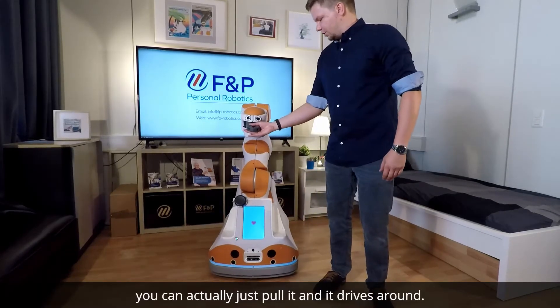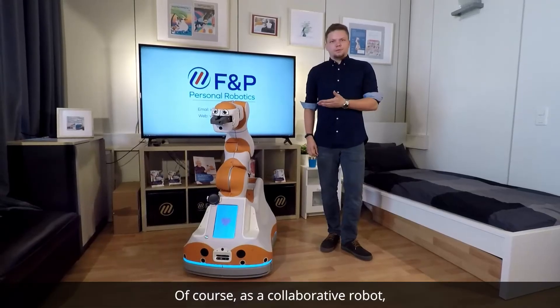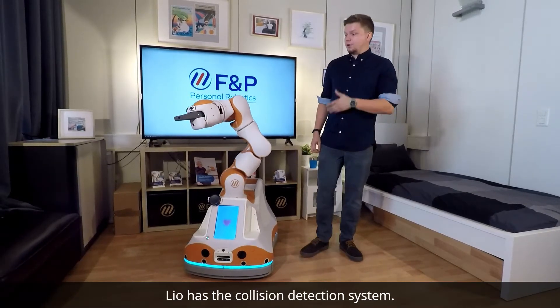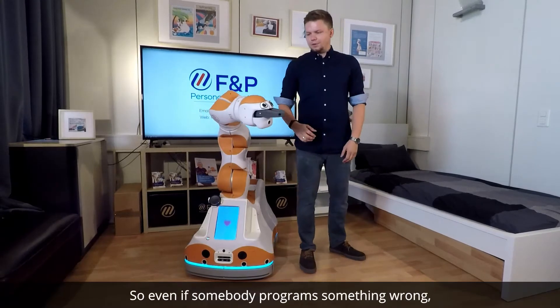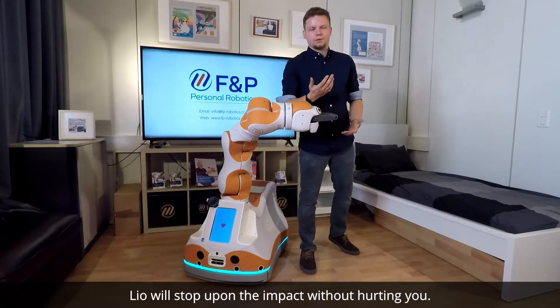If you would like to move the robot quickly without any special commands, you can just pull it and it drives around. And of course, as a collaborative robot, LEO has a collision detection system. So if somebody even programs something wrong, LEO will stop upon impact without hurting you.